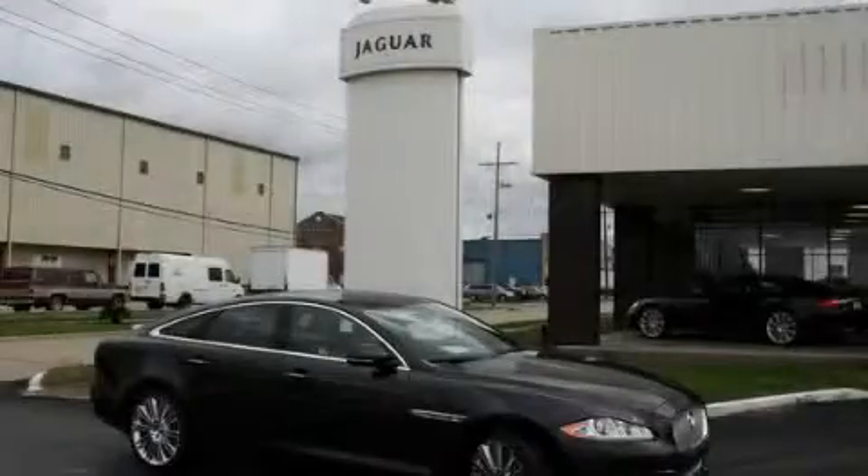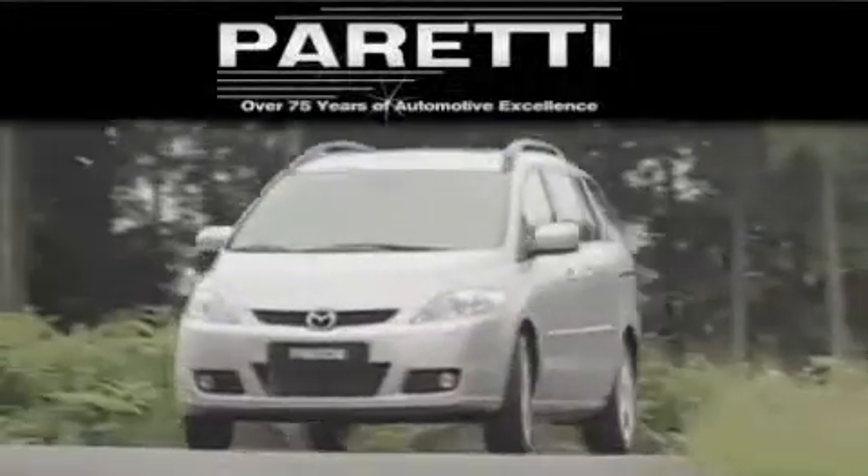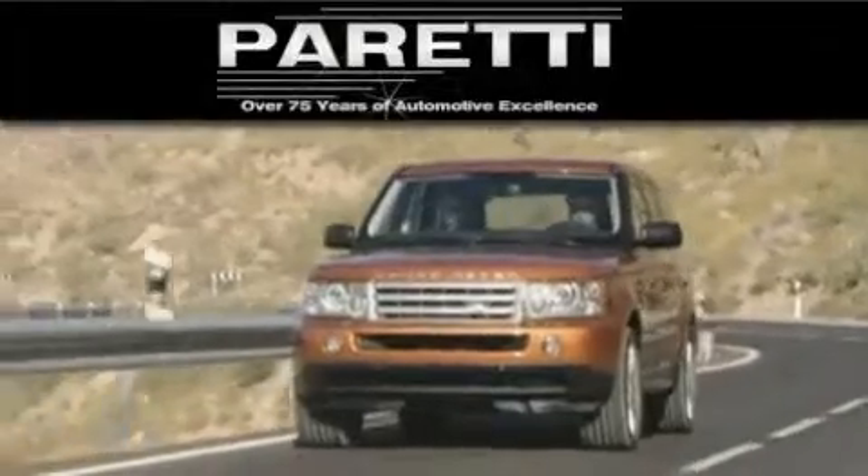Contact us today to schedule your opportunity to see this automobile in person. The Peretti family of dealerships has been in business for over 75 years. We are a fourth generation dealer and we have two locations to better serve you.